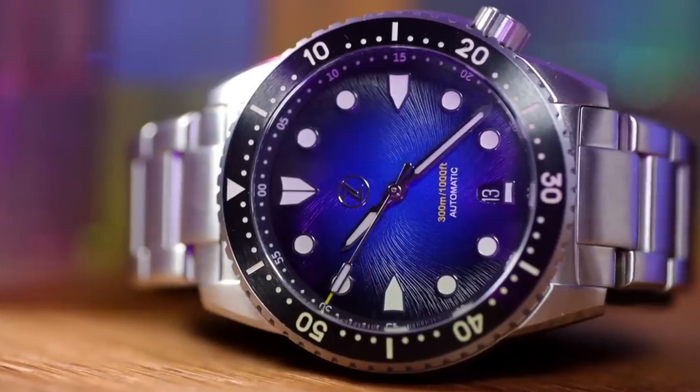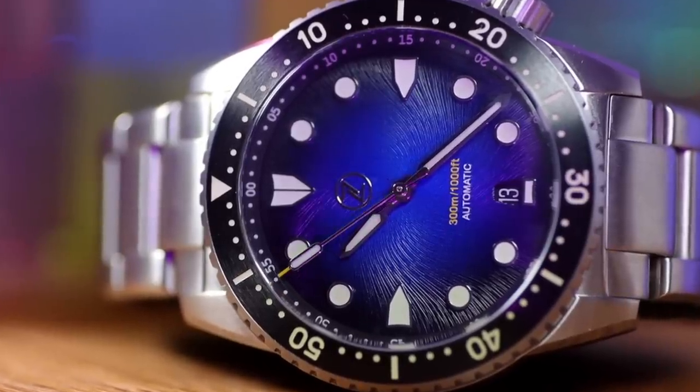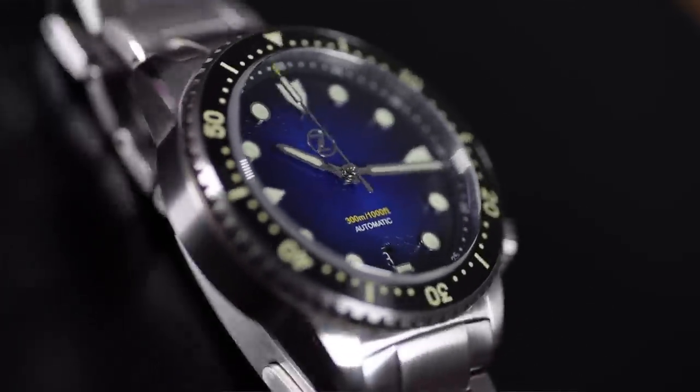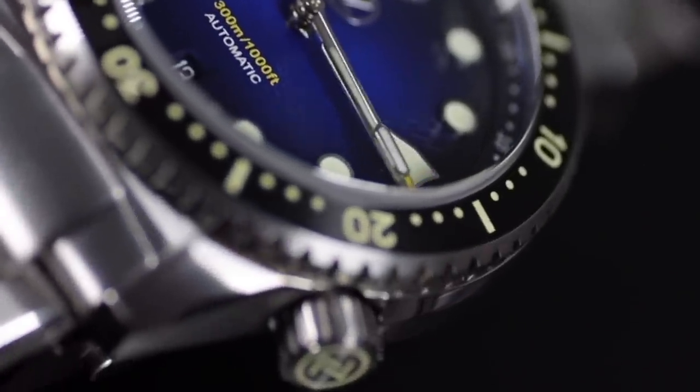Quick spec check! 40mm diameter, 46mm lug to lug, 14mm thick including that amazing double domed sapphire — which I love. A strap-friendly 20mm lug width. We've got a screw-down crown and a screw-down case back, giving this watch 300 metres of water resistance. This is a proper diver.